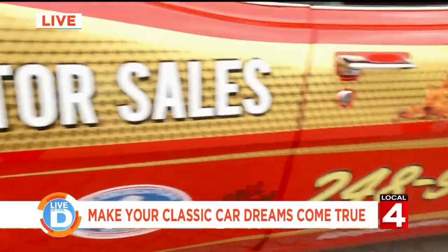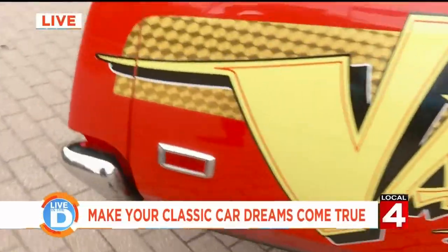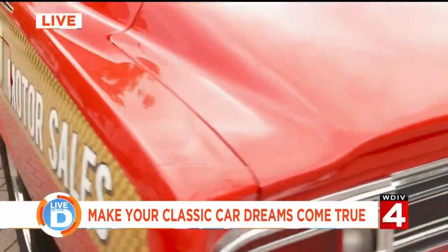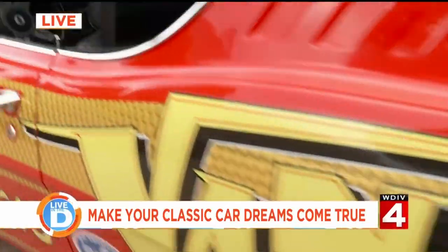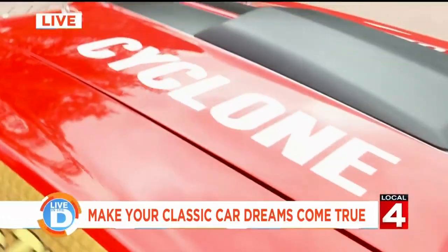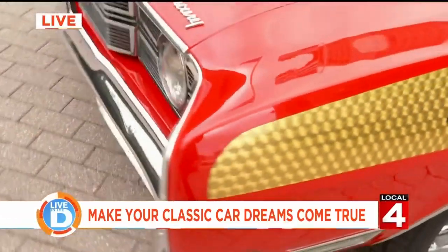Vanguard Motor Sales in Plymouth. We're buying between 45 and 50 new cars every month, so we've always got new stuff coming in. So call Tom, we'll hook you up. We ship them all over the world. We're just having a blast.